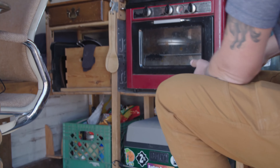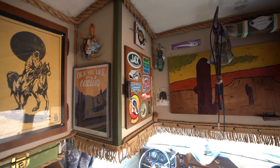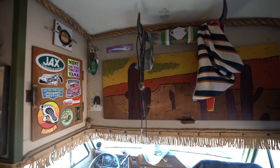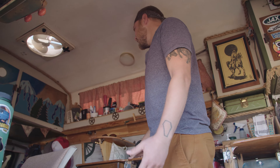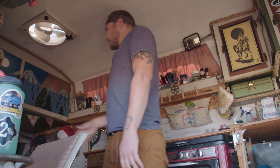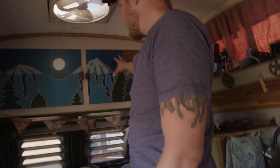I've got dry goods down here, pots and pans, plates, and all that good stuff. Up here is like my hall closet — toiletries, dog food, treats, kitchen gear, bathroom stuff, random everyday-use type things.